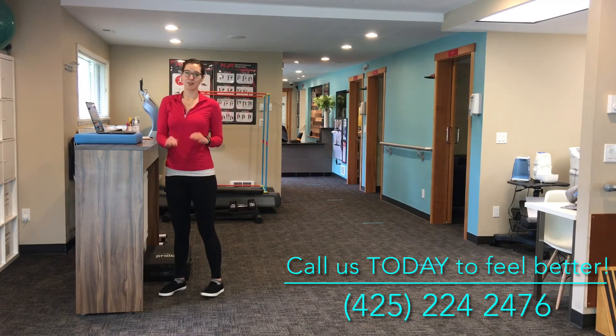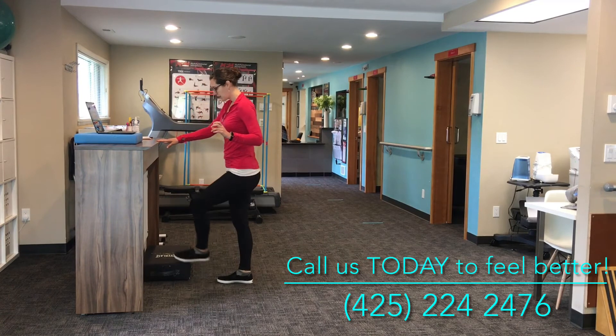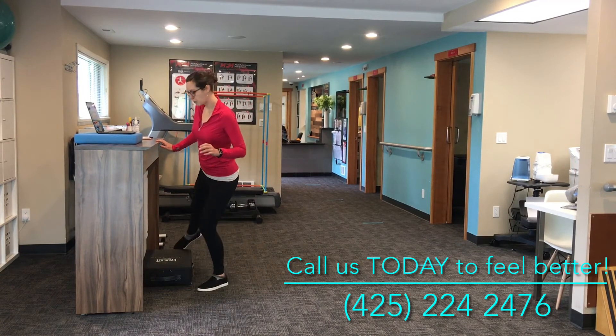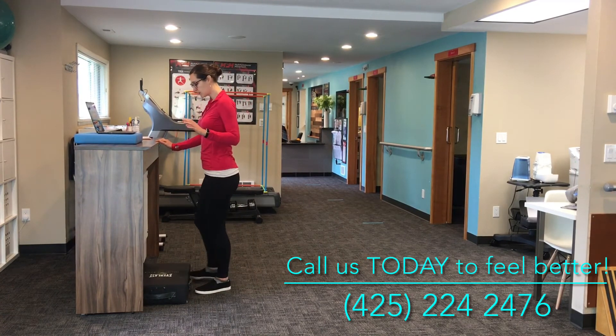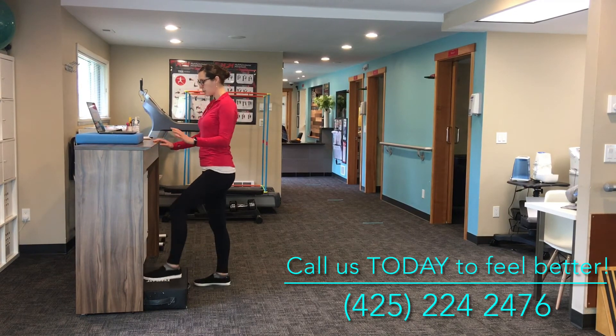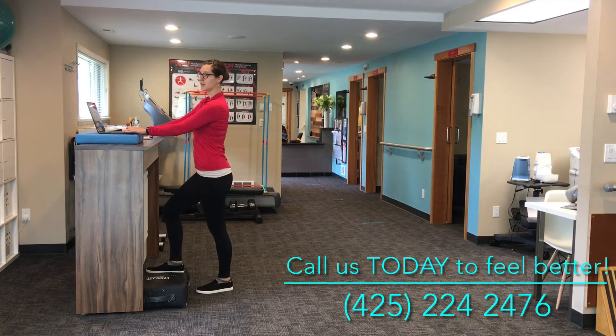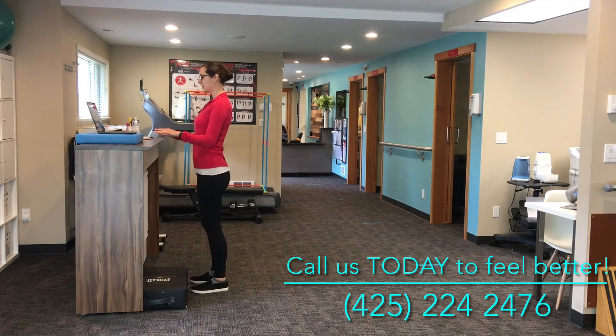Any one position held for too long will start to get a little uncomfortable, so I recommend having a small foot platform. You can change your weight bearing, prop one foot up for a while, then switch and go back to both legs.